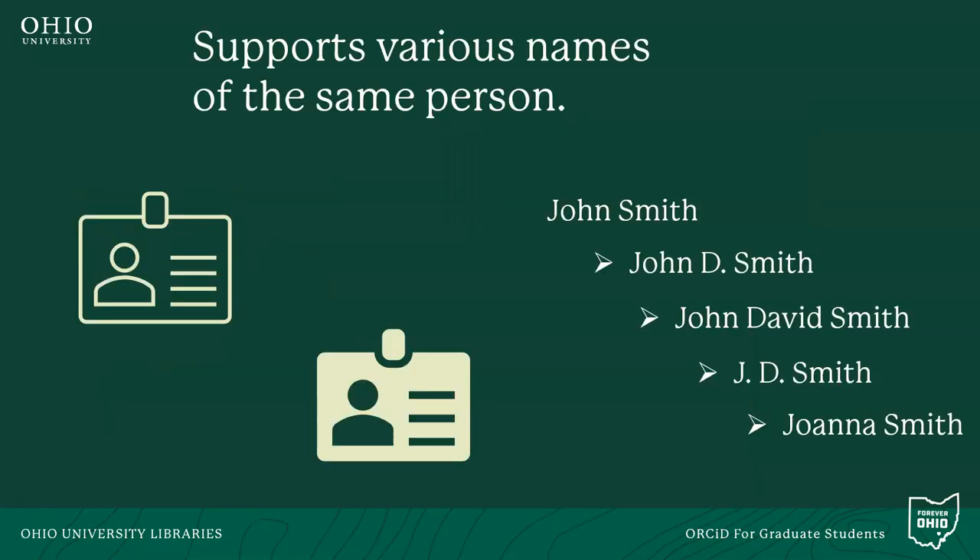ORCID allows you to enter a variety of names that you go by. There are many reasons why a scholar might change names or have aliases during their lifetime. ORCID allows you to add variations of your name to your profile to ensure that all your named identities are included. Someone might be published under several iterations of their name — for example, John Smith, John D. Smith, John David Smith, or J.D. Smith — or even if John identifies differently later in their career and becomes Joanna Smith. All the variations of a scholar's name can be included within the same ORCID record.